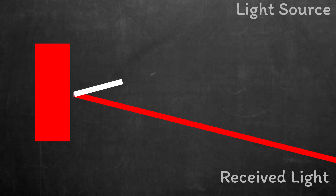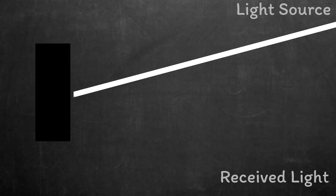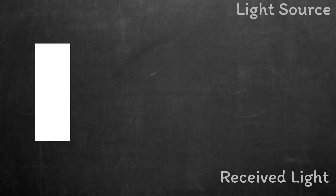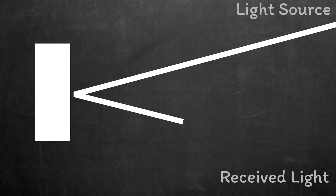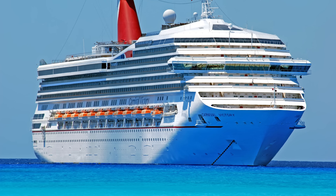If we swap the red object out for a black object, now no wavelengths are reflected — all of the light is absorbed by the black pigment. If we then change it to a white object, all wavelengths are reflected and the object appears white. Going back to our cruise ships, we now know that they're reflecting every wavelength of the light that hits them, so that they appear white.